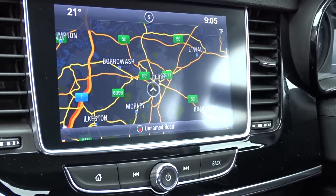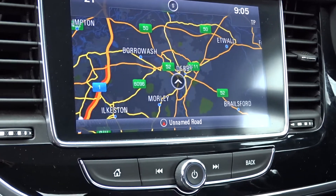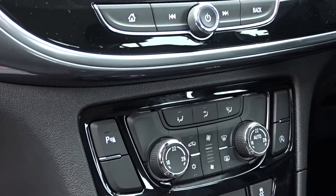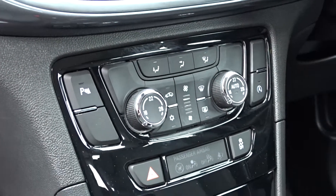The car's head unit is provided by a touchscreen DAB radio which also features satellite navigation, as you can see, as well as Vauxhall OnStar. You can connect up to seven devices via Wi-Fi, and it supports both USB and auxiliary devices.